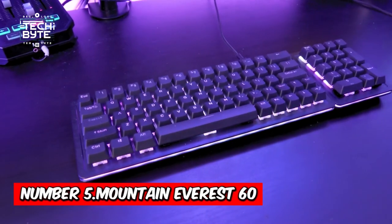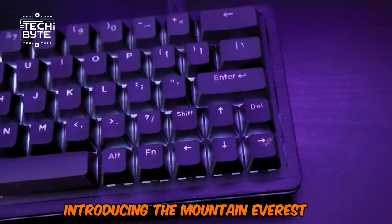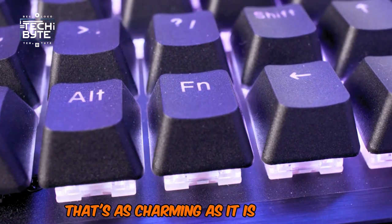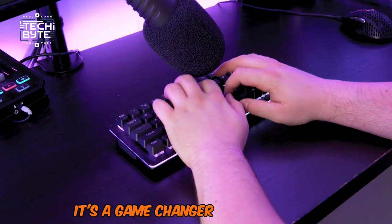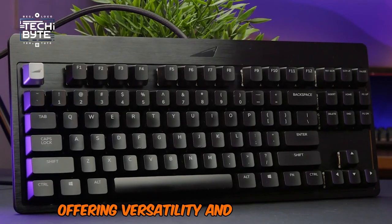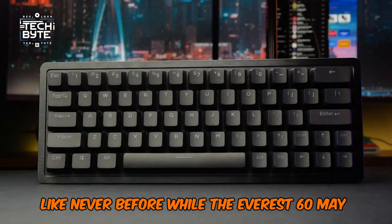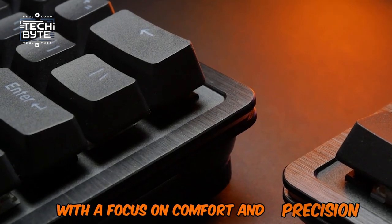Number 5: Mountain Everest 60. Introducing the Mountain Everest 60, a compact gaming keyboard that's as charming as it is powerful. It's not just another keyboard — it's a game-changer in every sense. Mountain's modular design revolutionizes the gaming experience, offering versatility and functionality like never before. While the Everest 60 may seem small, it's mighty in performance, with a focus on comfort and precision.